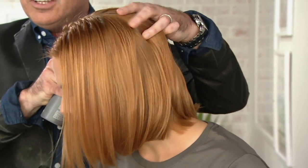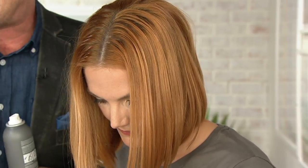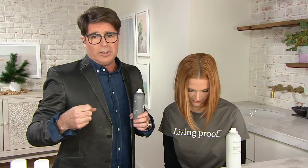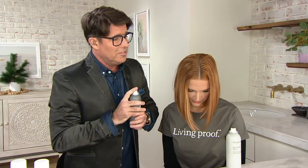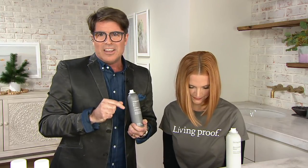As soon as water hits the hair, it's over — it's donezo. So what we have created is a dry shampoo that actually cleans your hair. It has a triple action cleansing technology that actually removes all the oil, all the sweat, all the odor from your hair. We literally tested this at spin classes to make sure it could meet all the claims of removing oil, sweat, and odor. This technology is special — it's proprietary. You can't find it anywhere else but Living Proof.